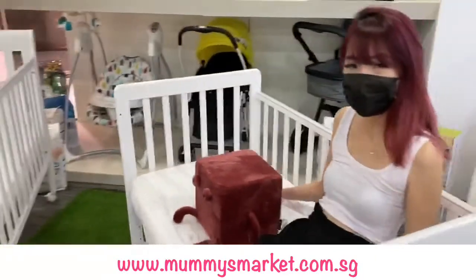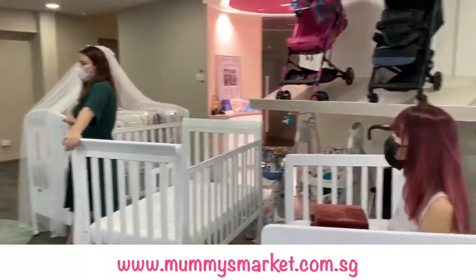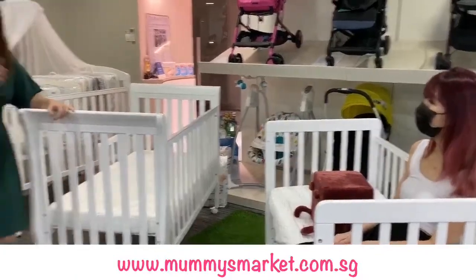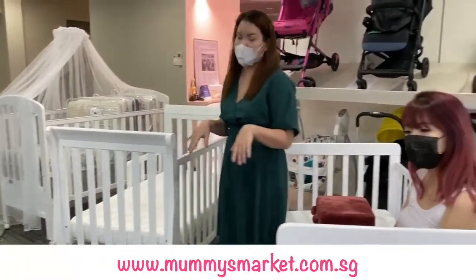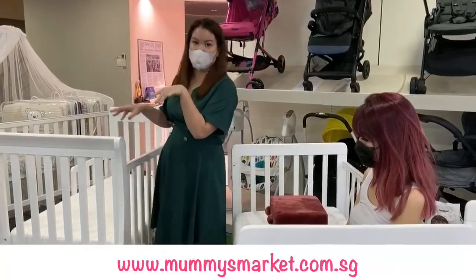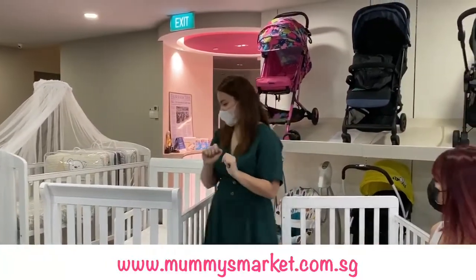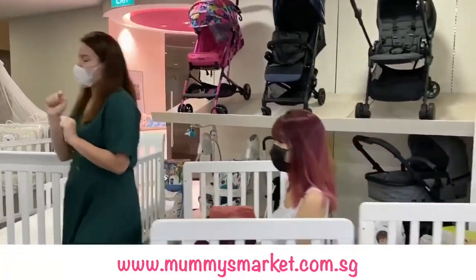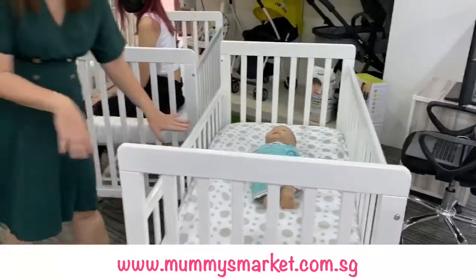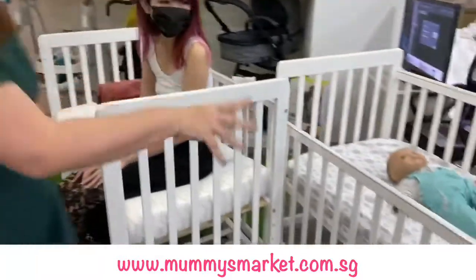Mummies are asking: does the cot come with a mattress, and can the Happy Wonder drop side be removed? Yes and yes. For mattresses, you have to buy them separately or in a bundle on mummiesmarket.com.sg. The only cot that comes with a mattress included is the Happy Dream — for the rest you purchase the cot mattress separately. Yes, the drop side can be removed, because you would want to change the functions anyway. So yes, the Happy Wonder Plus drop side can also be removed.